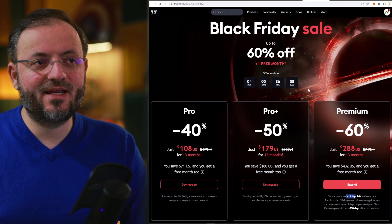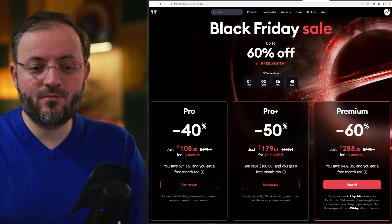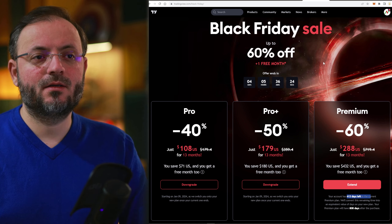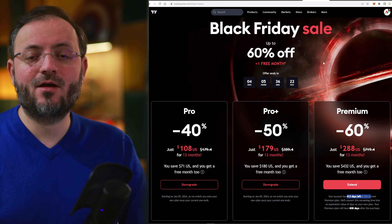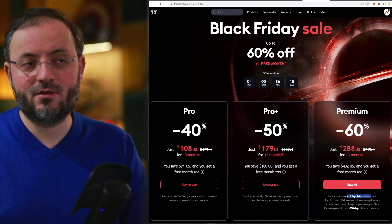Finally, the Black Friday sale on TradingView has arrived. I also bought the Premium Membership and now I have 430 days left with my current plan. It's great to have a TradingView account because it has the best charts platform in the world in my opinion.